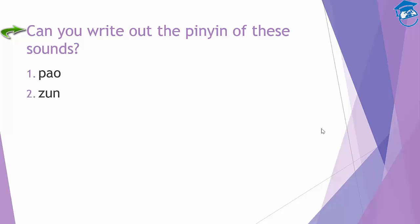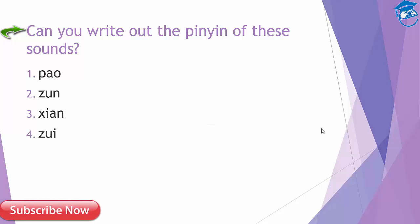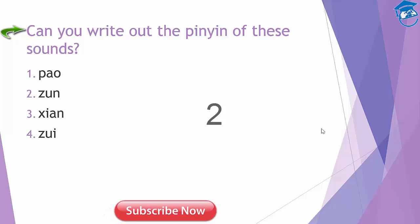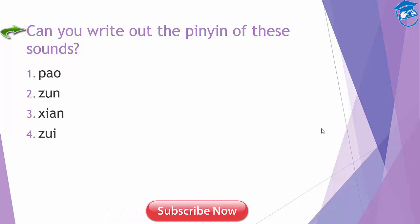What about this one? 'Xian'. Can you spell out the pinyin? Remember the 'i' group — when paired with 'x', it always goes with the letter X. The next one is 追 — what is the pinyin? It's spelled like this. The next one is 去 — have you got it right? It's this one.